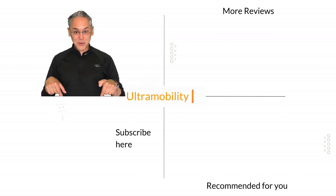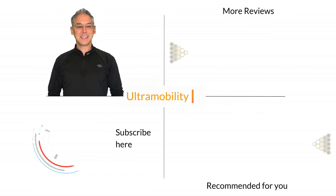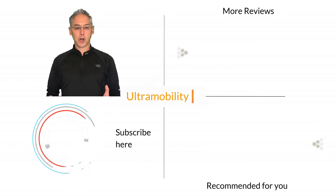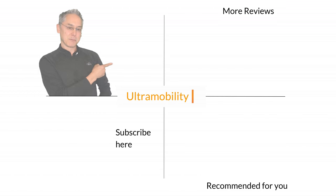See that circle below? Click it to subscribe to my channel. If you want to see more reviews of vans longer than 21 feet, click the playlist to the right.